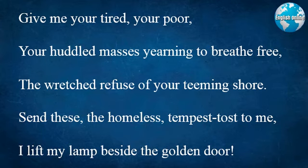These are some of its best-known words: "Give me your tired, your poor, your huddled masses yearning to breathe free, the wretched refuse of your teeming shore. Send these, the homeless, tempest-tossed, to me. I lift my lamp beside the golden door."